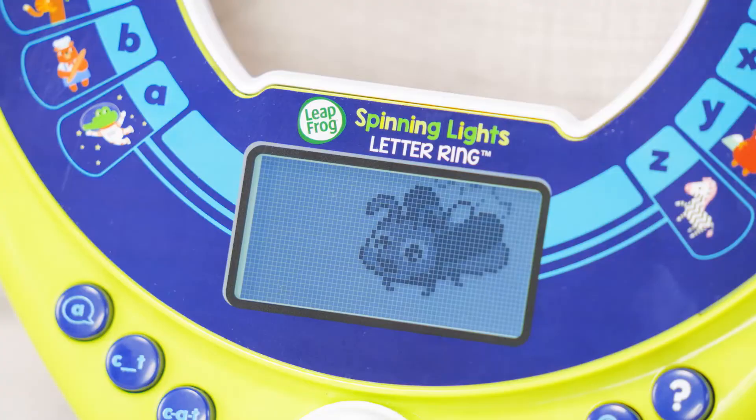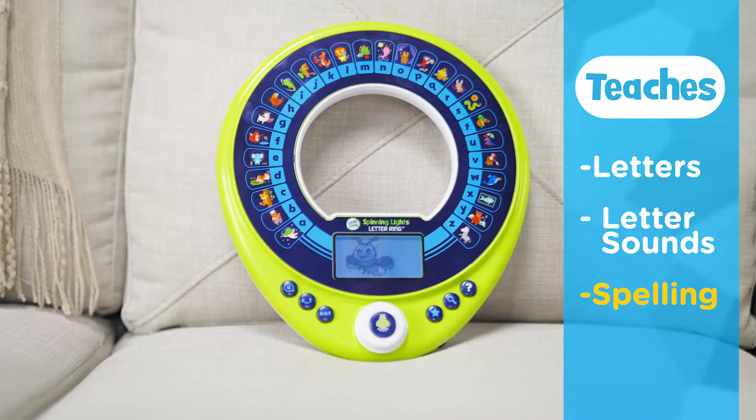Let Sparky the Firefly teach kiddos letters, letter sounds, and spelling through games and activities.